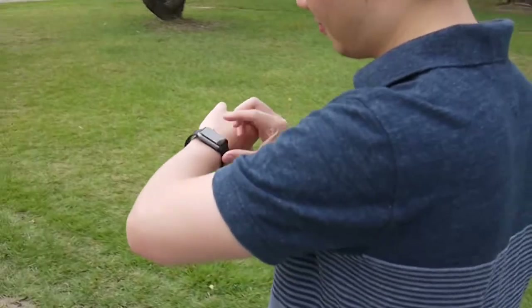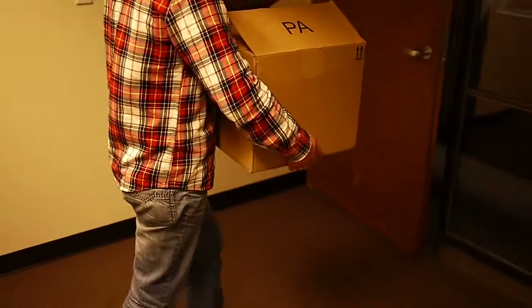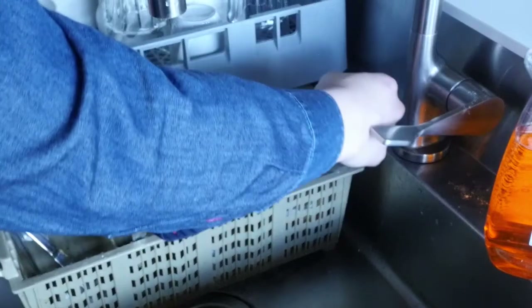Smartwatches allow us to perform short interactions throughout our daily lives, but there are many scenarios where interacting with touchscreens is not possible because one or both of our hands is occupied. In our interactions with objects in the world around us, we solve this problem in clever ways, such as using our feet or the back of our hands.